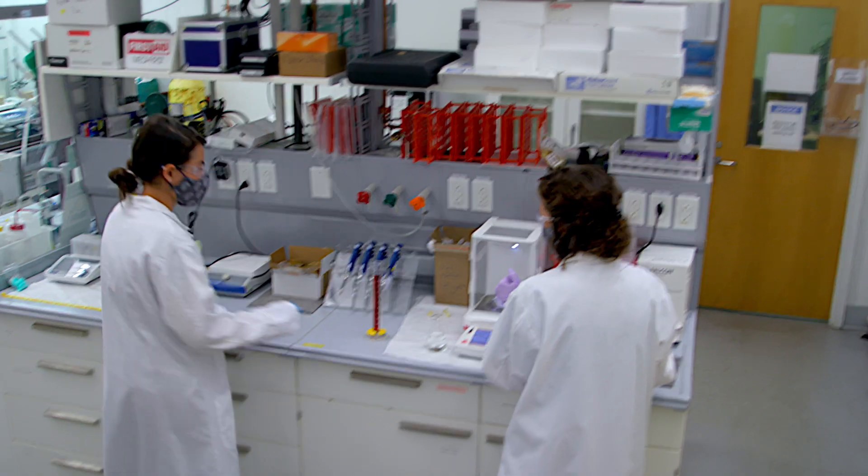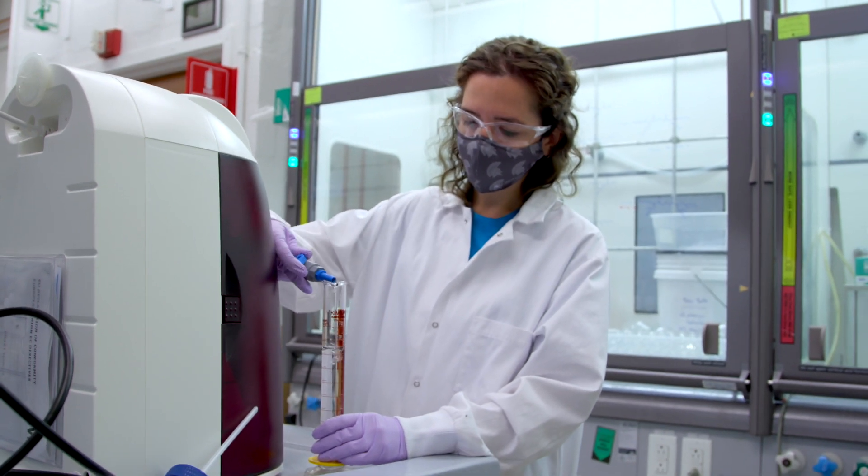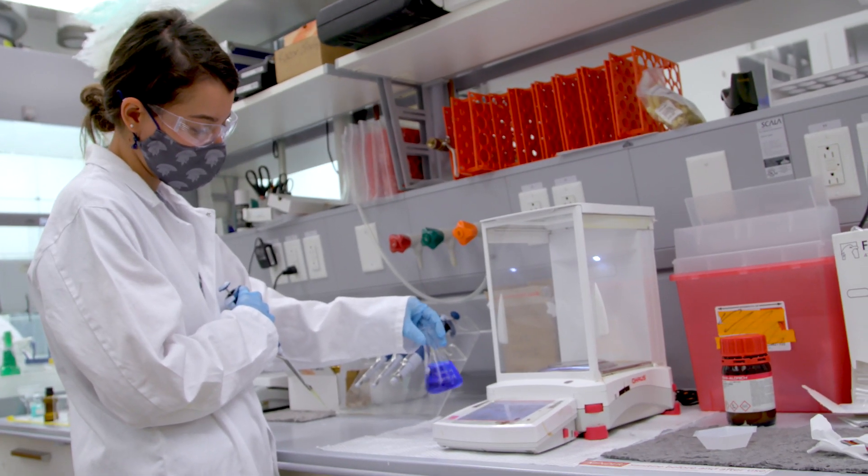Students who work in our laboratory get a unique experience. We're one of the few labs within chemical engineering that works with radioactive material. They get in there, they're hands-on. We work with them to have their own piece of their project where they can be autonomous and really dig in and answer their own research questions.